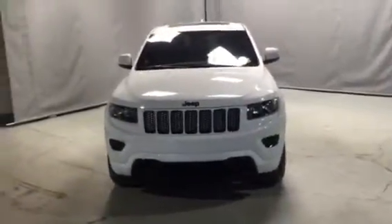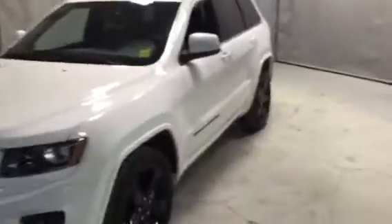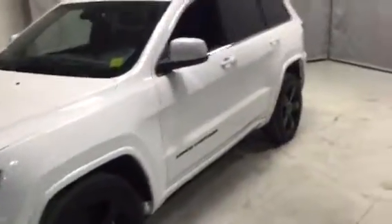Hi there Darren, it's Dane Thompson here from Northside Mitsubishi. I just want to thank you for your inquiry on our 2015 Grand Cherokee. I just want to give you a quick video on it, show you that it is still available and in excellent condition.